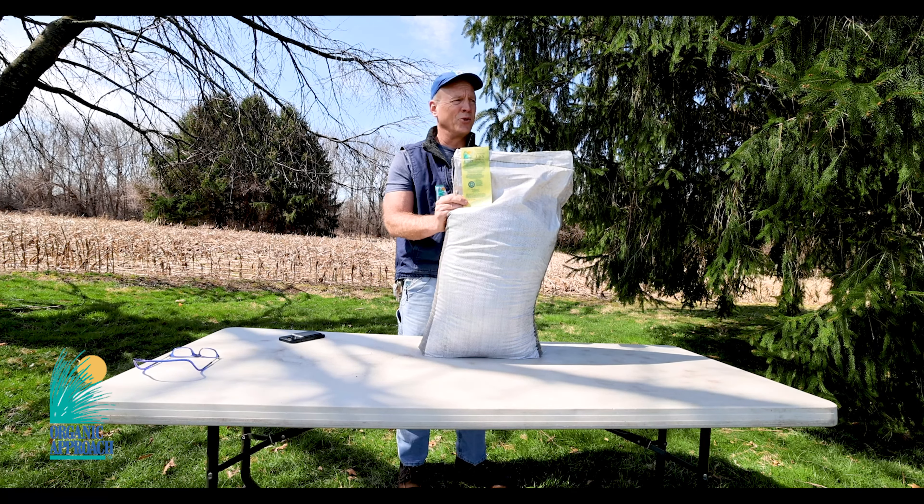My name is Eric Morgan from Organic Approach. We created this product again about five or ten years ago — it was kind of a hybrid of some other products we've formulated over the years, and it's available today in 50-pound bags, 40 to a pallet for a ton. Someday we'll probably make smaller parcels, but for now that's what we've got. Take care, have a good day.